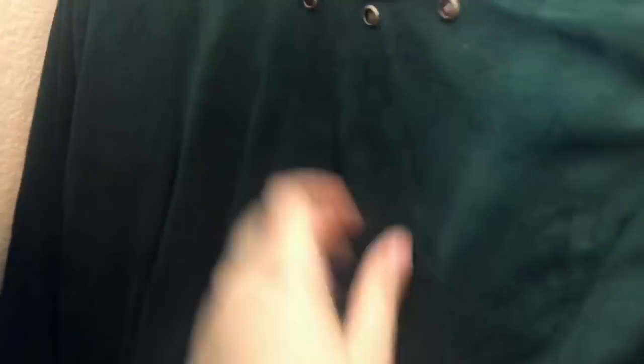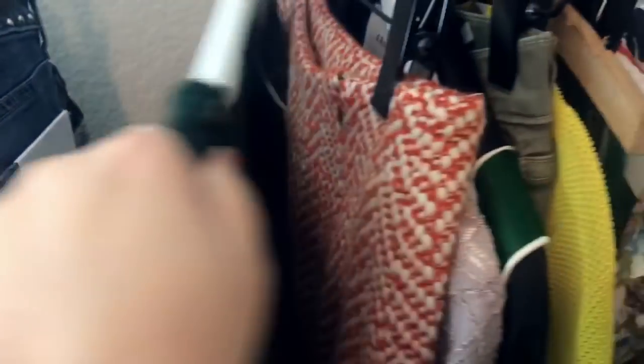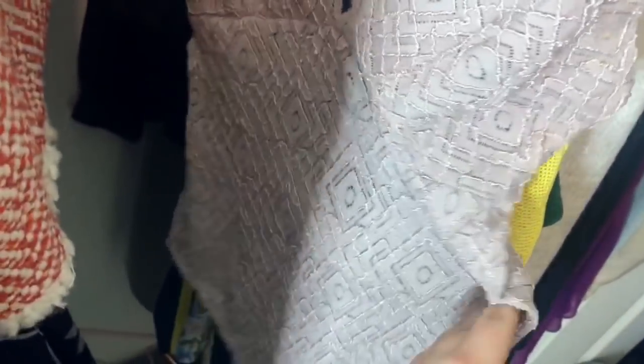This is a Line and Dot faux suede crop top with a little grommet detail. Then another Line and Dot piece — a little zippered mini skirt. And then a Free People Intimately bodysuit, new with tags, $35.